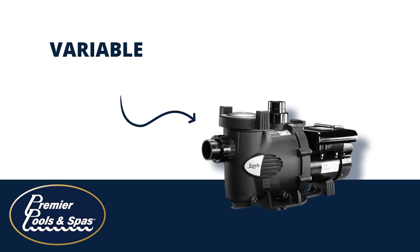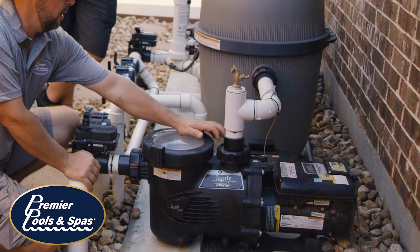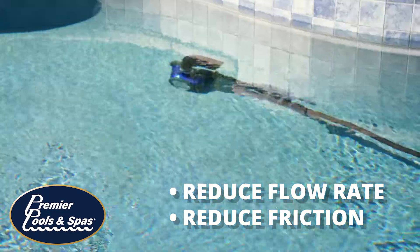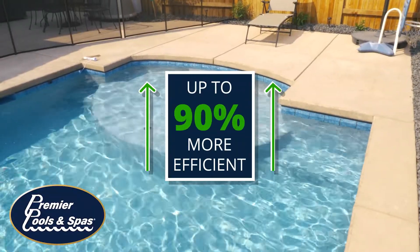A variable speed pool pump is an eco-friendly, budget-friendly piece of pool equipment that can save you hundreds of dollars a year in operational costs. Variable speed pool pumps allow you to set the exact flow rate needed for your pool and or water feature. They reduce the water's flow rate and friction, making the entire system more efficient — up to 90% more efficient, in fact.